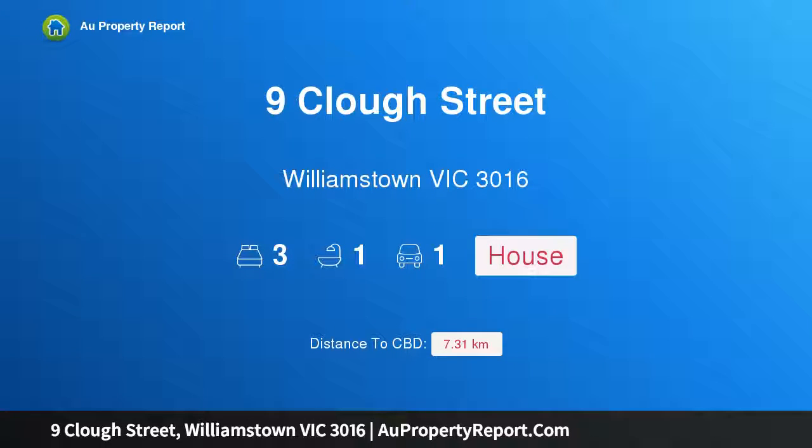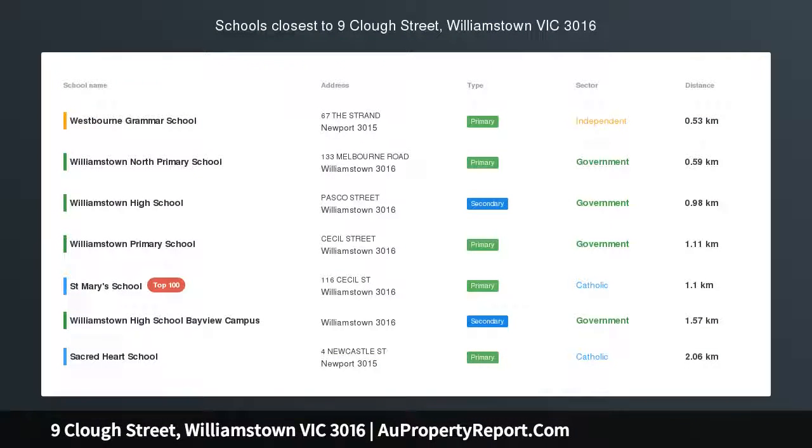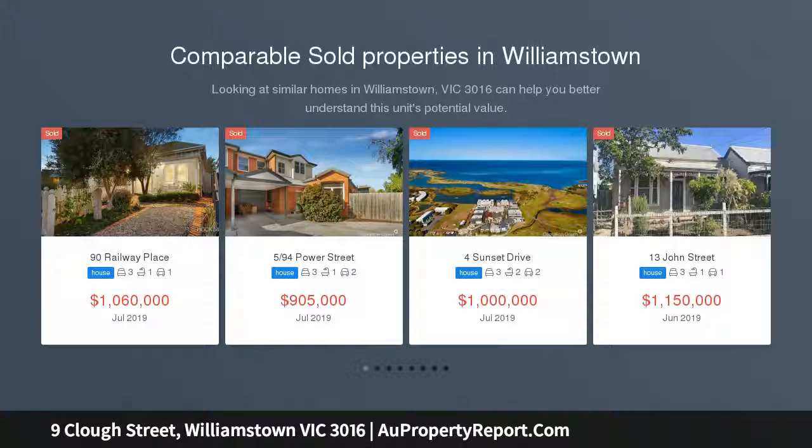Hi, I am glad to introduce property 9 Club Street, Williamstown, Victoria 3016. Idyllic family living — from the moment you step inside, you'll appreciate all that this home has to offer, with a seamless blend of period and modern features.